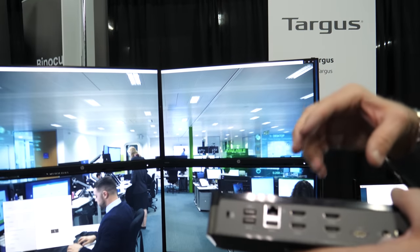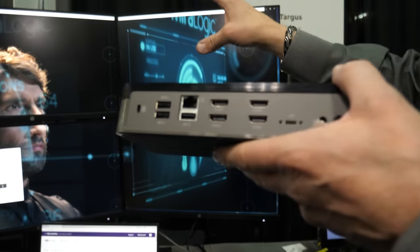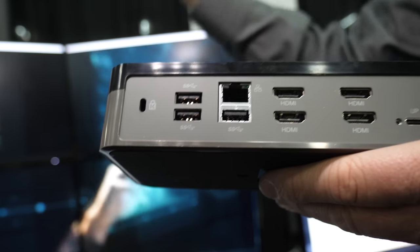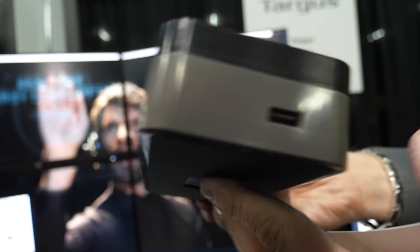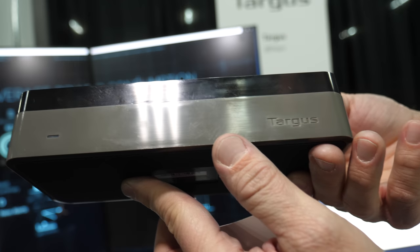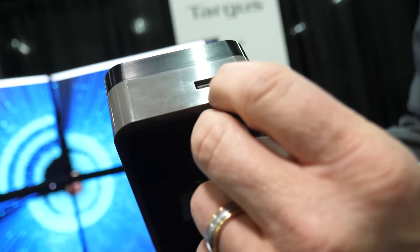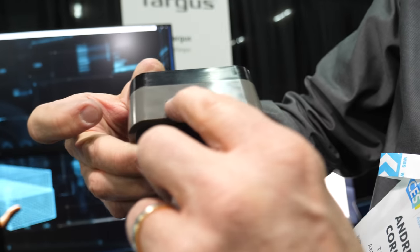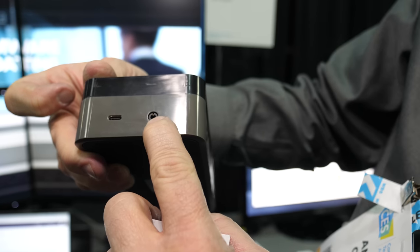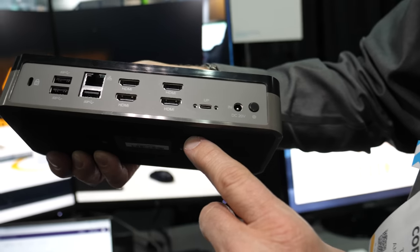It gives you the extended desktop. So if you are a home user and you're a gamer, you want to do gaming on one screen, do your spreadsheets on another screen, do your email — you have everything that you need there. On this side, there's USB-C power, USB power, and audio, so everything can plug into the dock that's on your desktop.